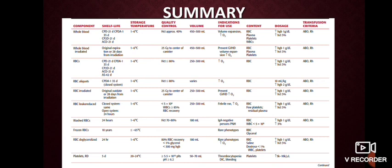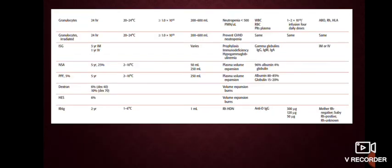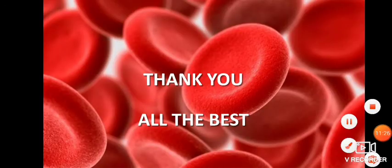The next few slides summarize all the discussion in short form, with the take-home message of this session. Research is still ongoing to evaluate recombinant or artificial blood substitutes to eliminate the continuing risks of blood transfusions. Thank you for your support.